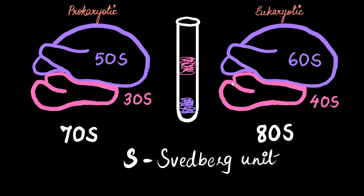The Svedberg unit basically reflects the size as well as the density of the particles. That is why you will notice that the values of the smaller and larger subunit are not arithmetically additive — meaning 50S and 30S are not going to give you 80S.